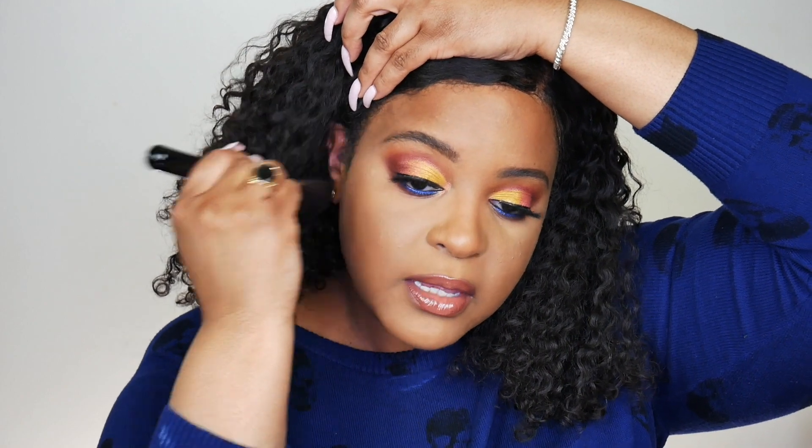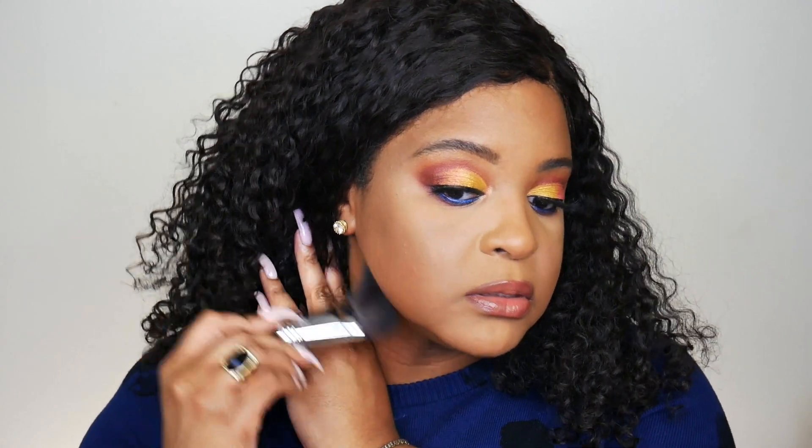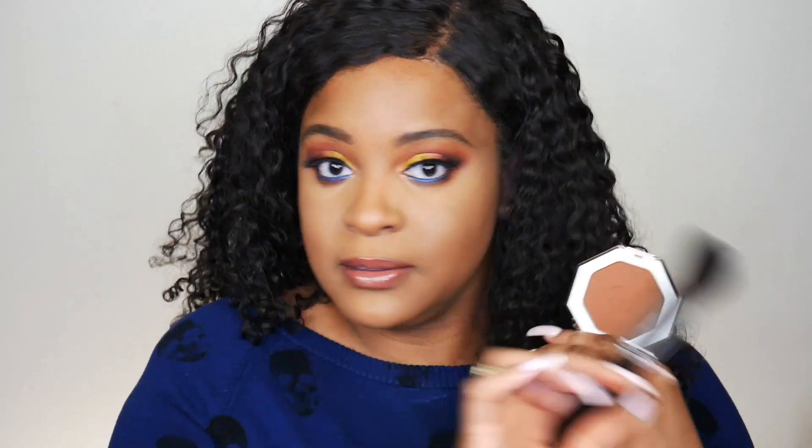Taking it all the way here. How are we looking so far? It's doing what it's supposed to do, which is bronze up my skin. Let me take a little here and see if I can build it up just a tiny bit. I just realized I never wiped off the powder from under my eyes — don't mind that. So right now this is Caramel Cutie — it's not chiseling out my face but it is adding that warmth.